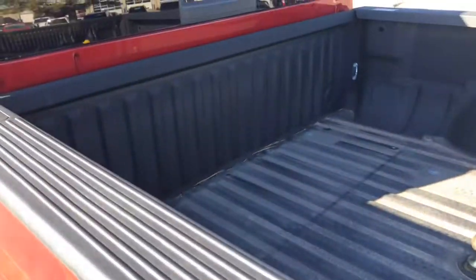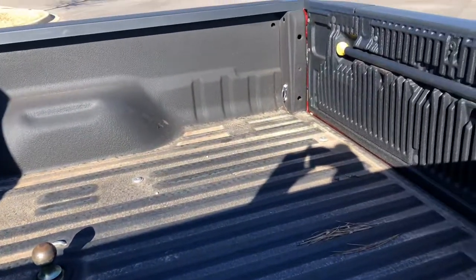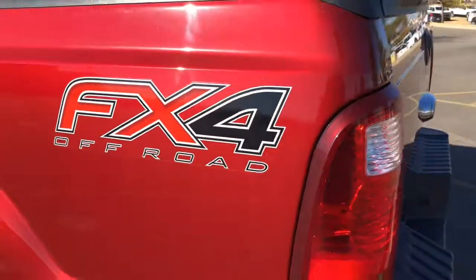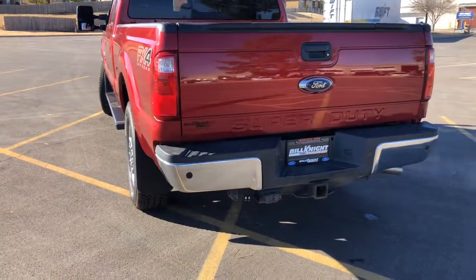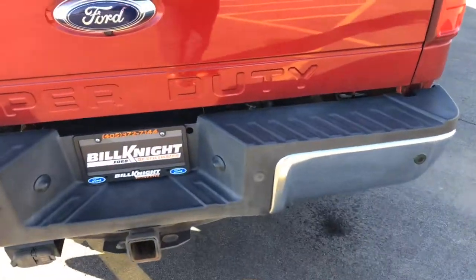I'll show you the bed of the truck — very nice and neat. It is an FX4. It does come with the backup camera and you get parking sensors: one, two, three, and four. There's the camera right below the Ford emblem.